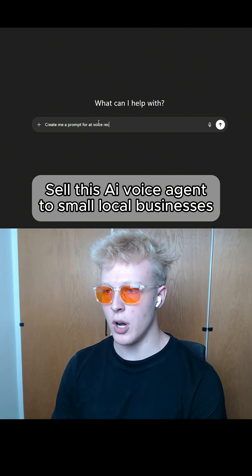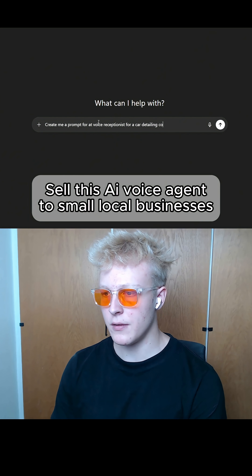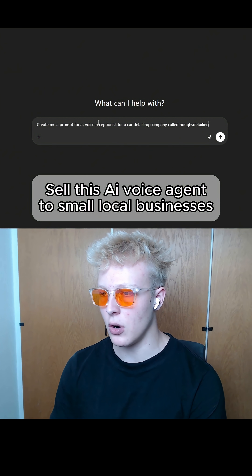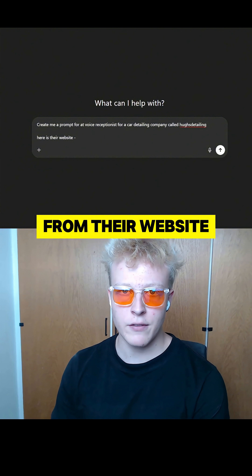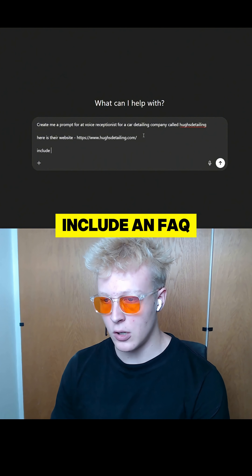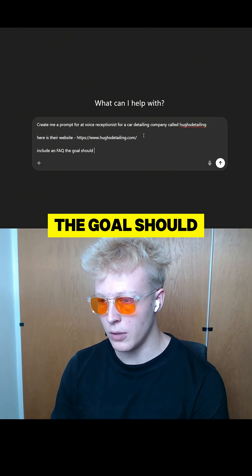Hey ChatGPT, create me a prompt for a voice receptionist for a car detailing company called Hughes Detailing. Here is their website — insert the link from their website into ChatGPT — include an FAQ, and the goal should be to book appointments.